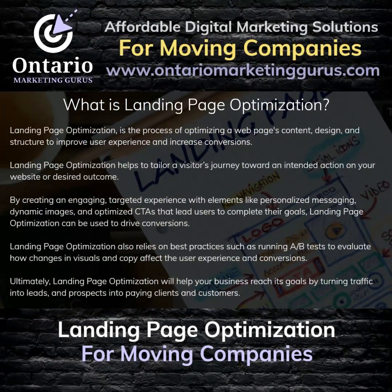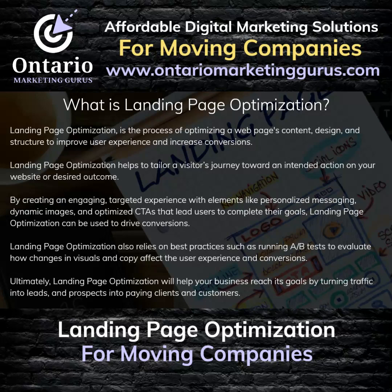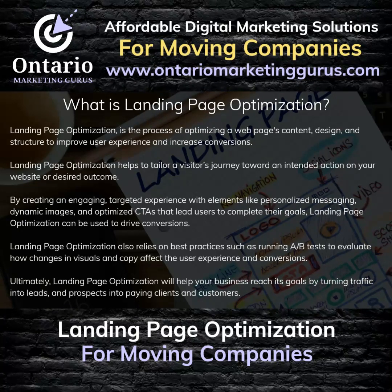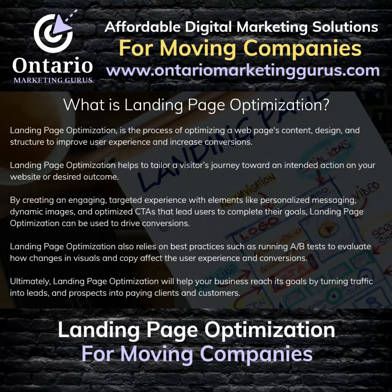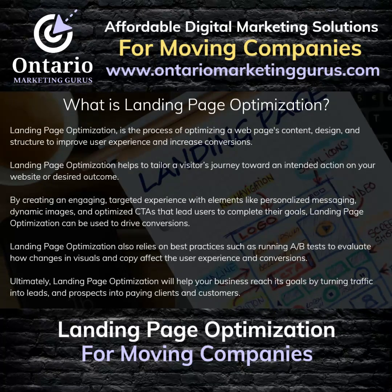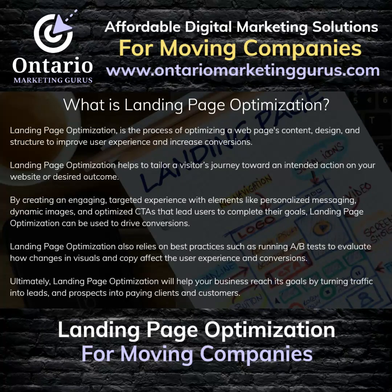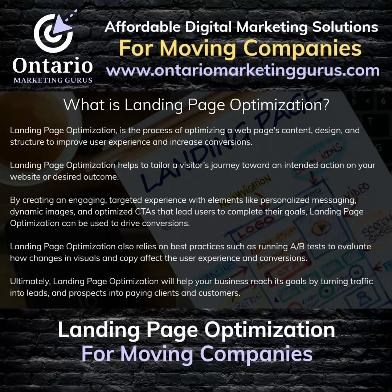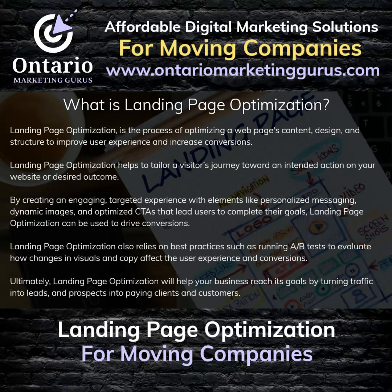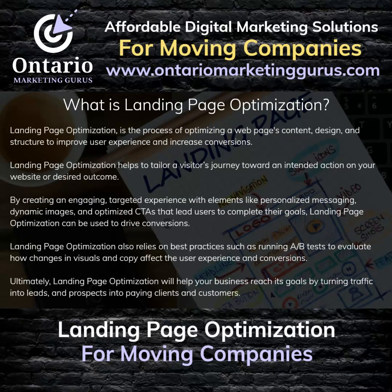What is Landing Page Optimization? Landing Page Optimization is the process of optimizing a web page's content, design, and structure to improve user experience and increase conversions. It helps to tailor a visitor's journey toward an intended action or desired outcome. By creating an engaging, targeted experience with elements like personalized messaging, dynamic images, and optimized CTAs, Landing Page Optimization can drive conversions. It also relies on best practices such as running A-B tests to evaluate how changes in visuals and copy affect the user experience, ultimately turning traffic into leads and prospects into paying clients and customers.